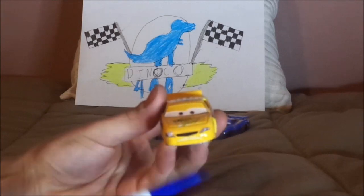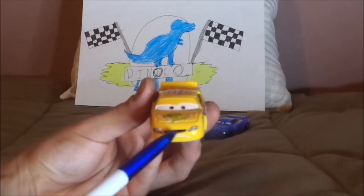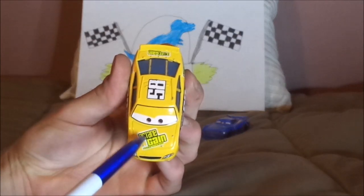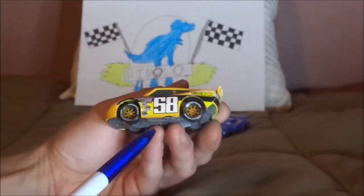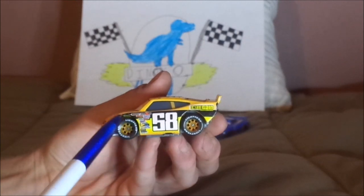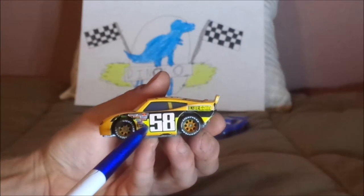Here we've got his angry determined facial expression, his orange exterior paintwork, his black grille, and his headlight stickers with a white number 58 on one of them. On the hood, we've got the Octane Gain logo with the slogan Turbo Vitamins. On both sides, we've got the orange rims on the black wall Lightyear racing tires, the exhaust pipes, and a bit of black and yellow interior on the tampo.